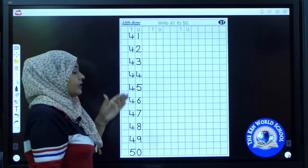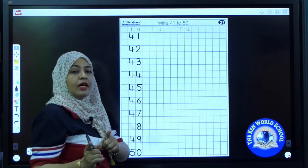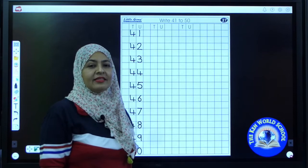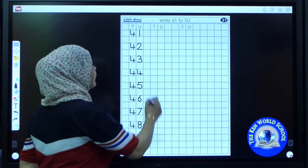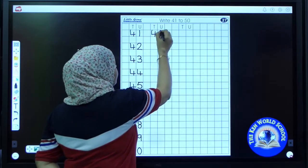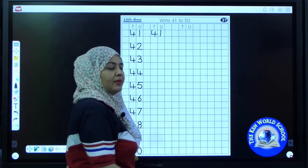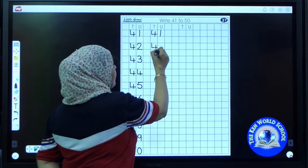50. With this I have completed my column. It's your turn to write. Now we will revise the same numbers for more practice. Are you ready? So start writing again. Write 41. 41. Write the next number — it's 42.